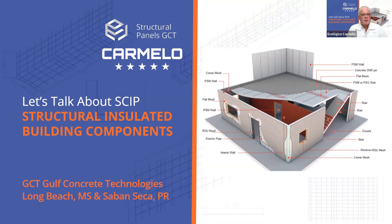Good afternoon everybody. Today we're going to be talking about the SCIP system — structural concrete insulated panels. My name is Ismael Vasquez. I'm the technical sales manager for Carmelo and also for Structural Panels GCT. Our company Structural Panels GCT is located in Long Beach, Mississippi. GCT stands for Gulf Concrete Technology.